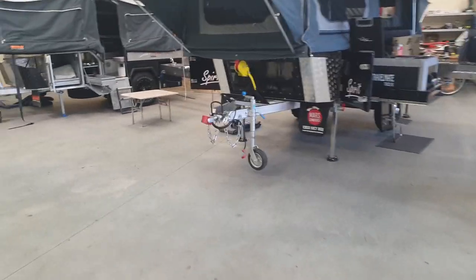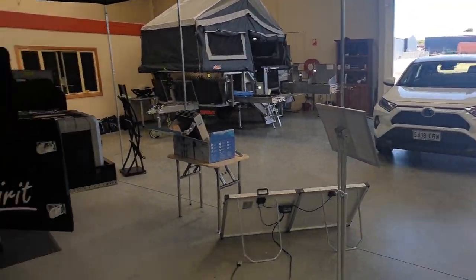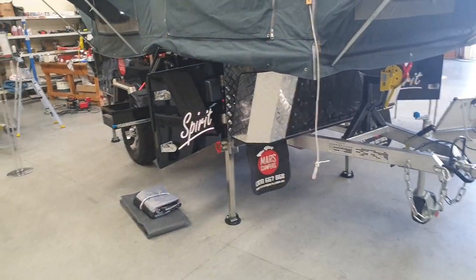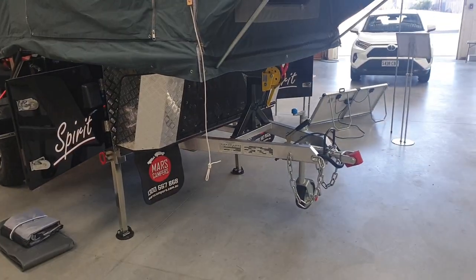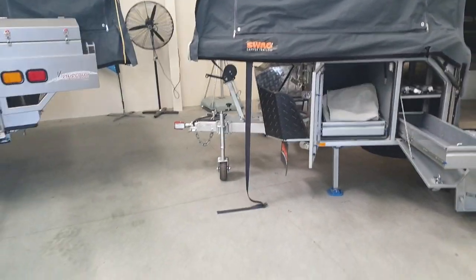I take an unbiased approach when people come in and ask me what's best or whether one is better than another. All I can do is go through the benefits of each brand. I'm confident that between Swag, Mars, and Blue Tongue, I can find a camper trailer that will be ideal for your family, where you want to go — particularly off-road. All the camper trailers that I offer have a five-year drawbar chassis rail warranty.